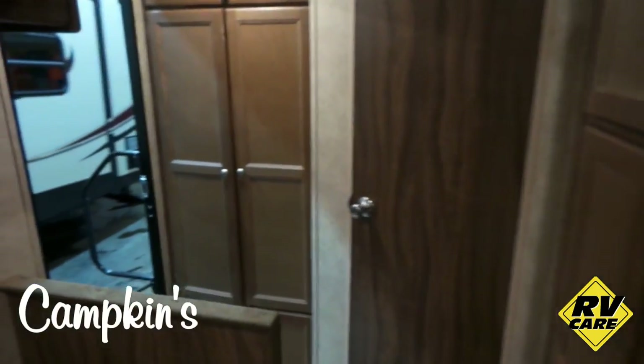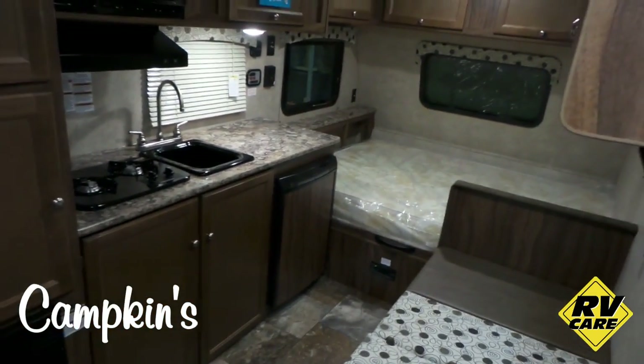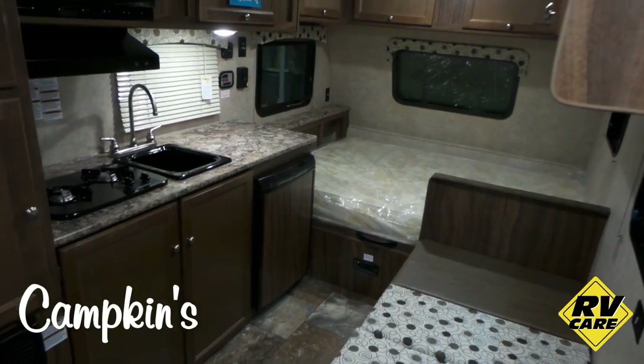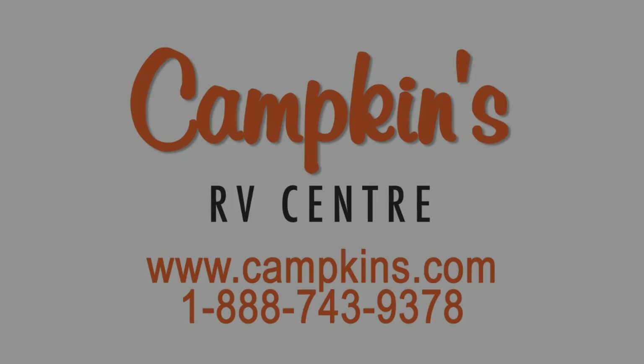Folks, this is the 2016 Coachmen Clipper 16 FB, available now at Campkin's in Myrtle, Ontario, just north of Whitby on Highway 12. We say it's worth the hurdle to Myrtle, so why don't you come on out and let us help you make your RV dreams come true.